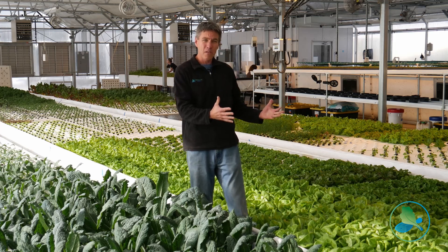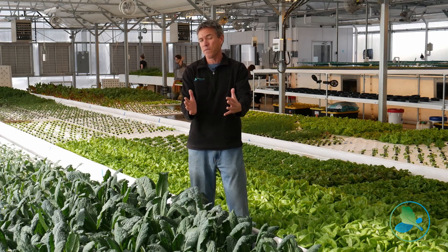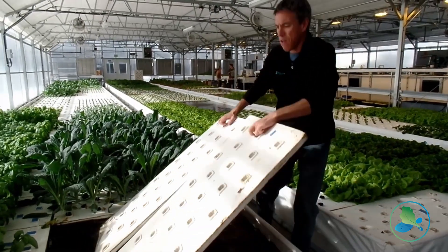Think of these troughs really as like giant conveyor belts. We can push the crop from one end of the trough to the other. We can simply remove the raft board,